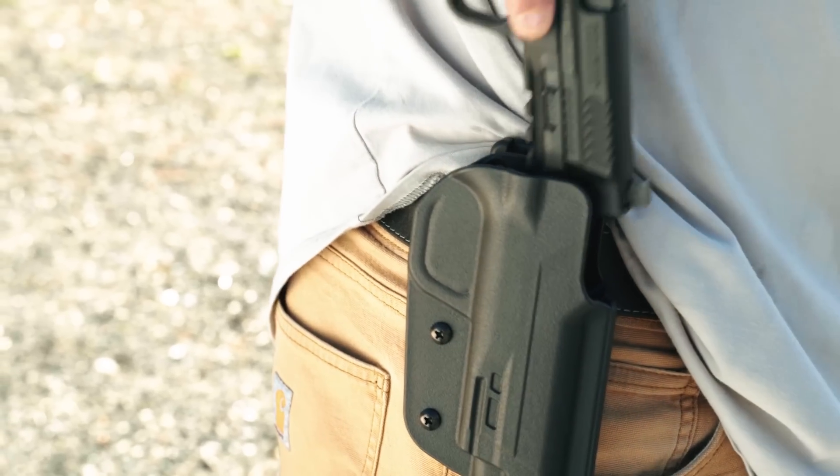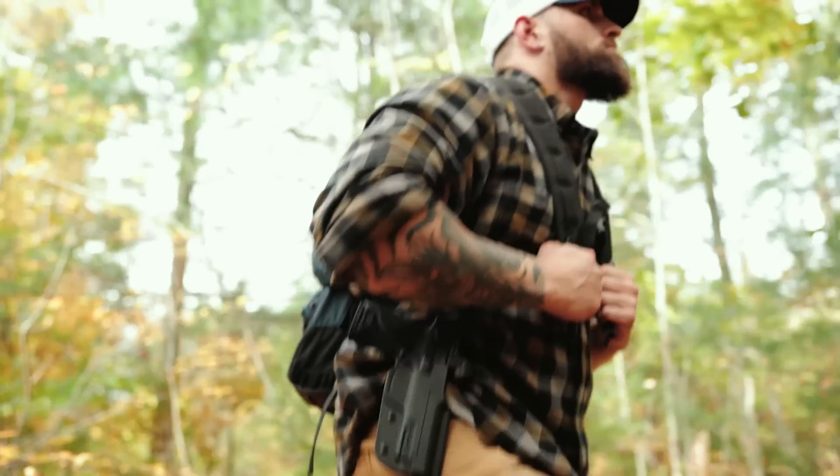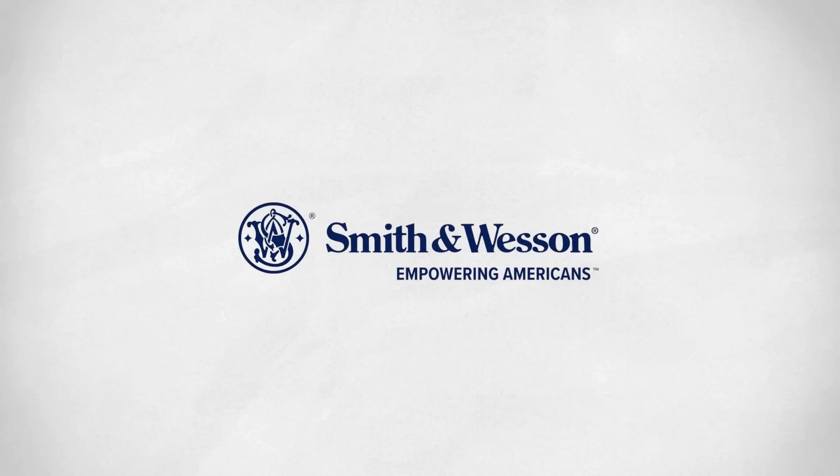M&P 10mm for tough to reach targets at the range or for dangerous game. Empowered for your next adventure. Smith & Wesson — Empowering Americans.